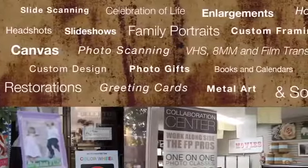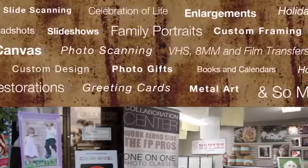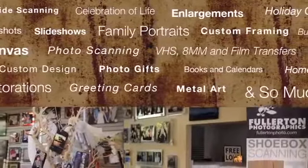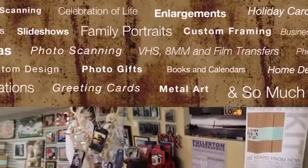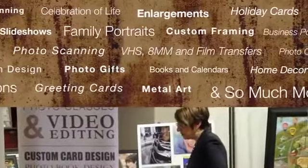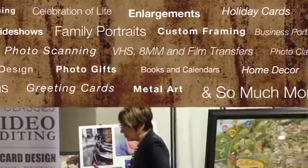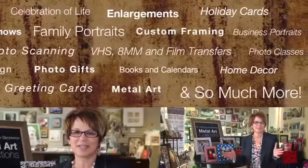We handle everything from video transfers to print scanning to slide scanning to negative scanning to canvas and metal art and watercolor prints and photo collages. And headshots and portraits, and we capture your images as photographers. We do photo scarves and cupcake flags and iPhone cases and everything in between.